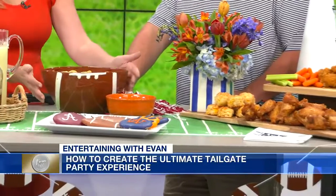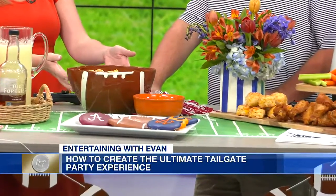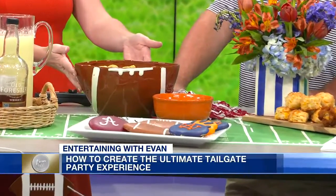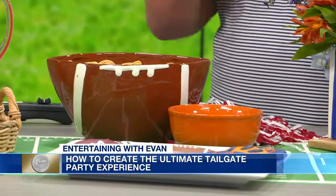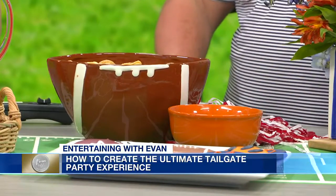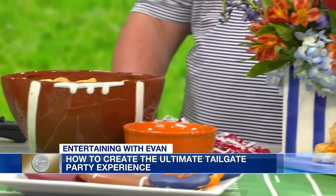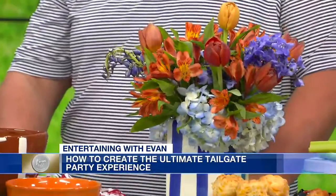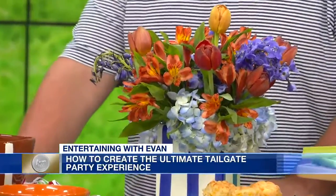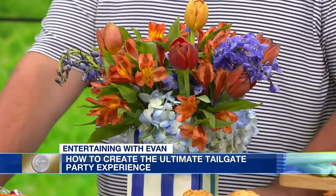Even your bowls can be part of the decor, even if you don't have football-themed items — just use colors. We have an orange bowl with our salsa, adding more team spirit. With our flowers, we've used some color there as well. It's about using your imagination and creativity and making it your own. Just get creative — if it doesn't work, keep trying.